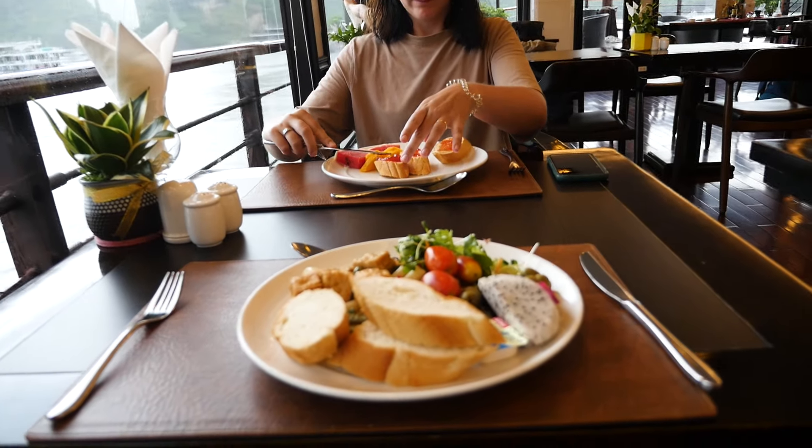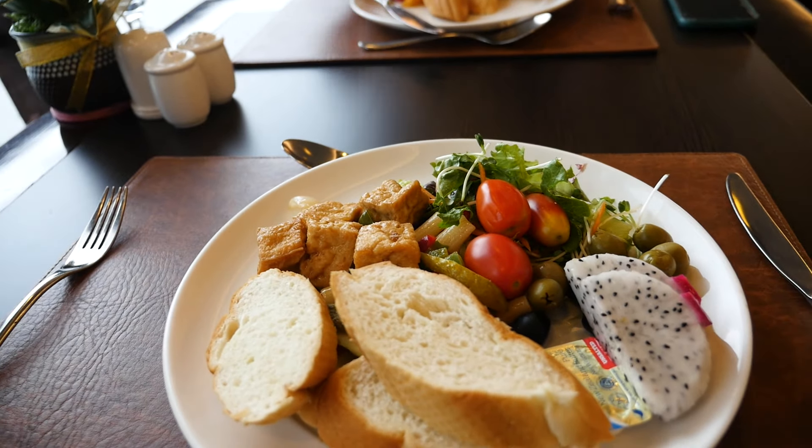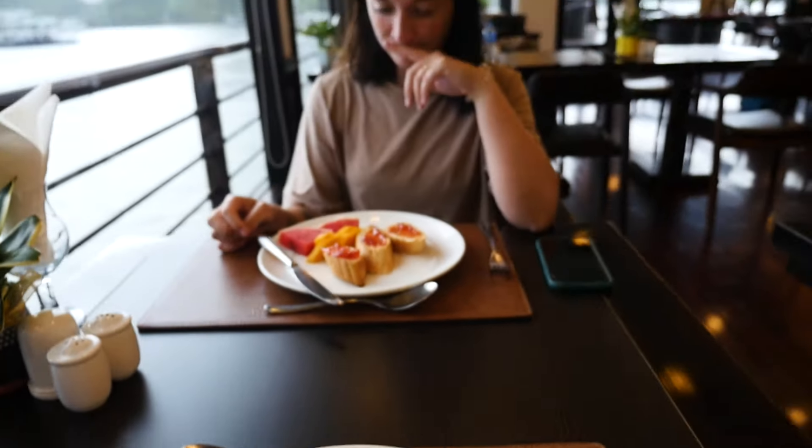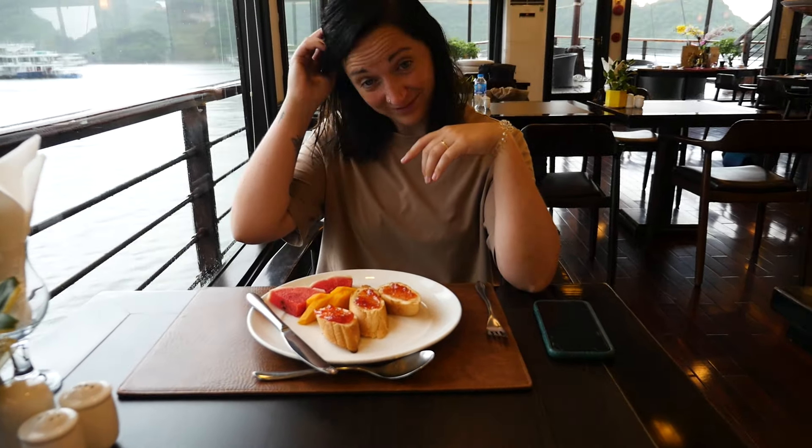Time for brunch. I have just gone for a salad with a bit of tofu and bread. We're now leaving the boat and heading back to land.